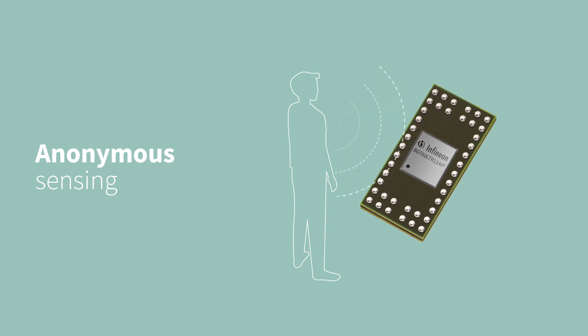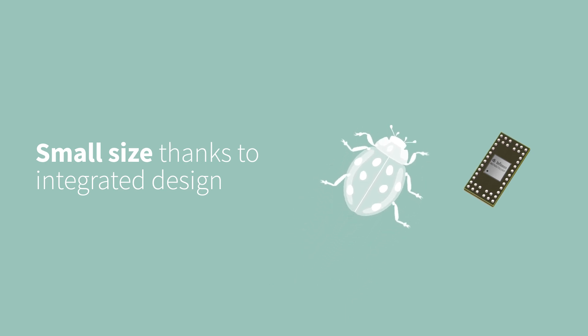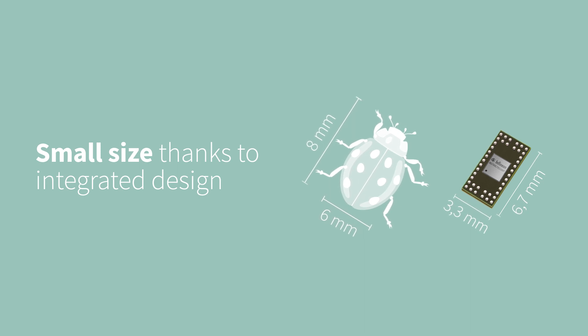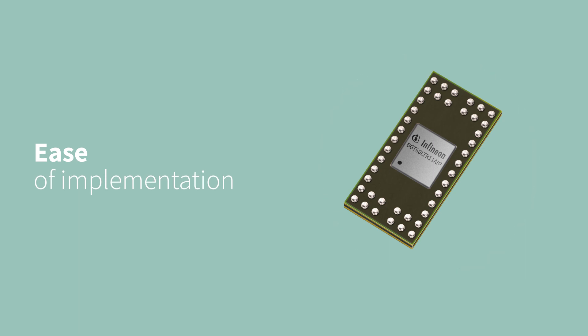The BGT60LTR11AIP is Infineon's highly integrated and smallest 60 GHz radar sensor, including antennas in package, as well as built-in motion detection and direction of motion. Because it operates through non-conductive materials, it can be easily integrated inside the end product.